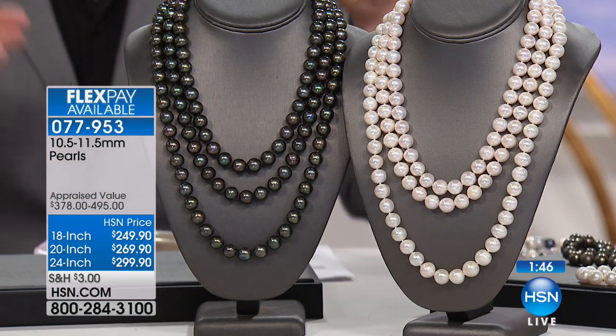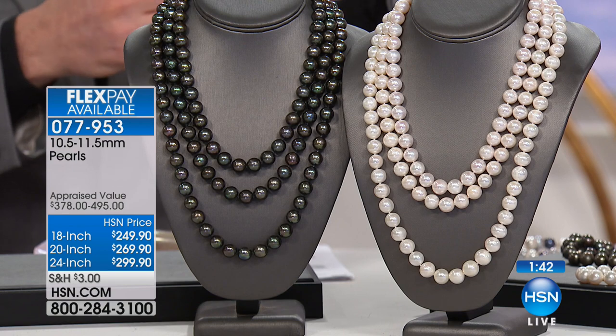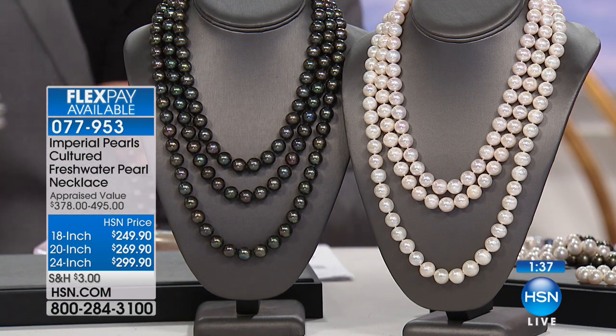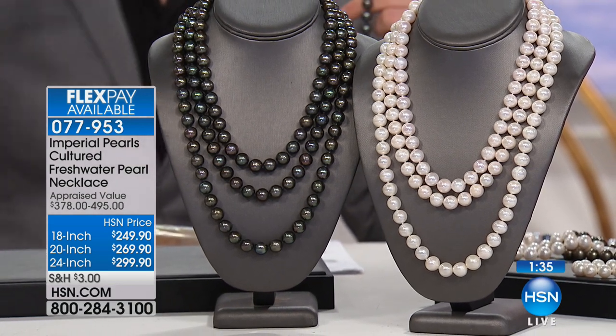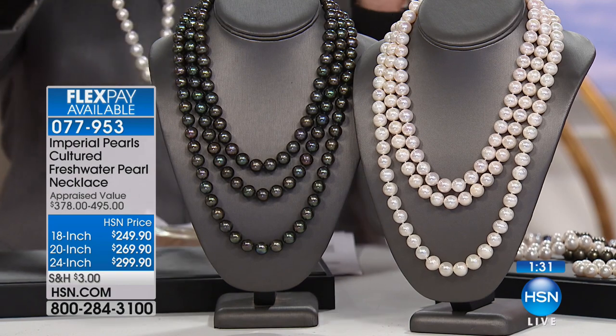If you're not looking at your TV, come back over. You need to see this — you absolutely have to, because this is something you have to see to believe.